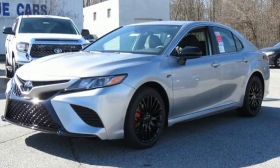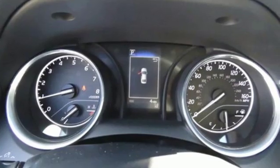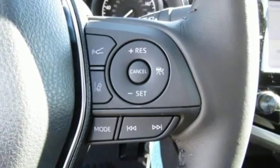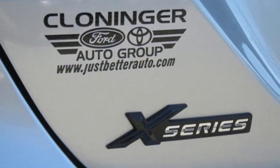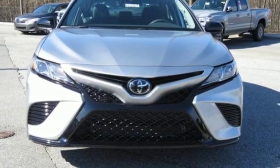Bluetooth streaming audio, Wi-Fi Connect Wi-Fi hotspot, manual tilting steering column, Bluetooth, manual telescoping steering column, dynamic force engine, aluminum wheels, sports suspension, and automatic transmission. Stop in for a test drive and make it yours today.